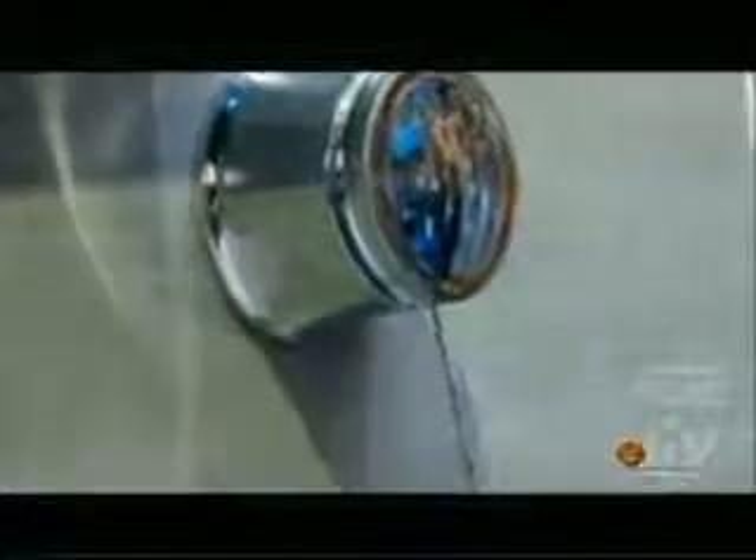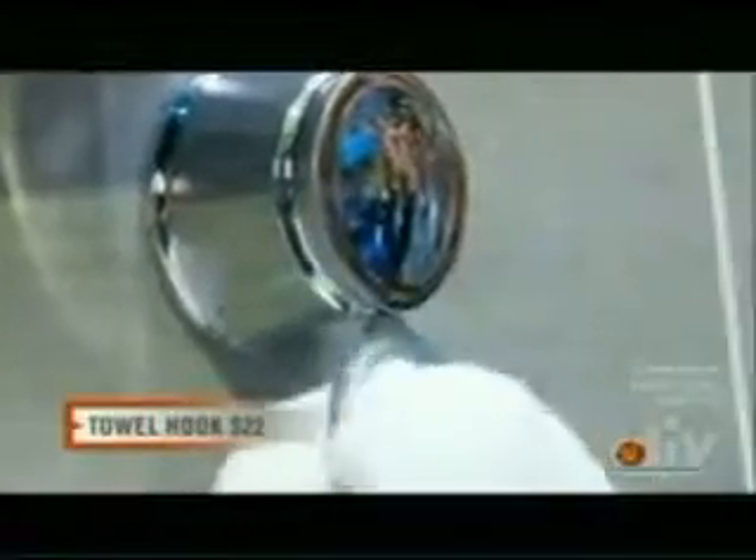Moen also has hot products in their accessory line, starting with this retractable towel ring. The premise behind it is it keeps your towel in the towel ring at all times. You grab a hold of the towel, wipe your hands off, let it go, and it retracts back into the base.